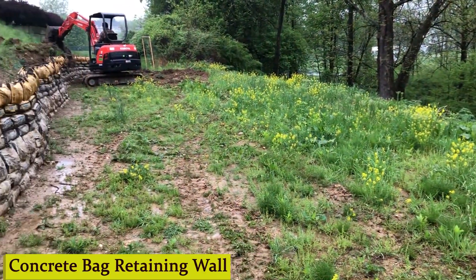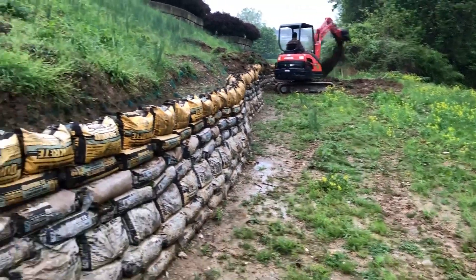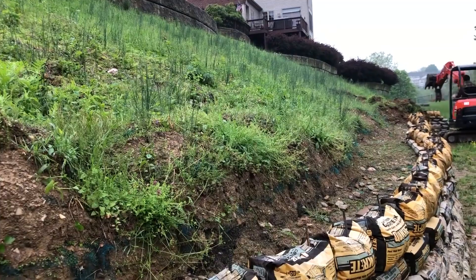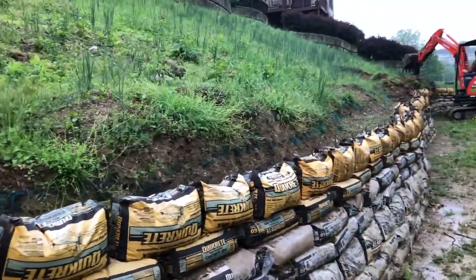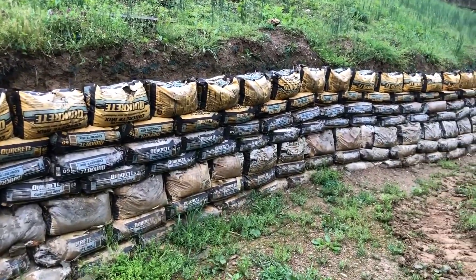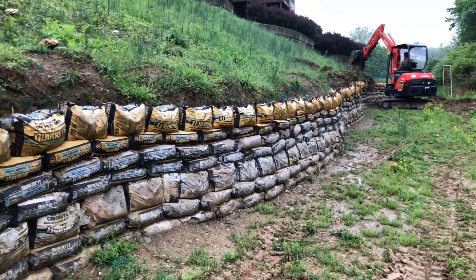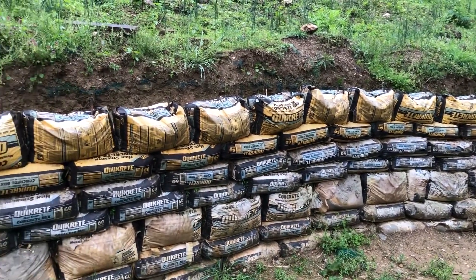Number 8: Concrete Bag Retaining Wall. They're convenient, easy to work with, and budget-friendly. Plus, you don't need any fancy equipment or expertise to get started. Plan out the layout of your wall and mark the area. Once you've got that sorted, start stacking those concrete bags, making sure to alternate the placement of each bag for added stability. As you're stacking, it's essential to tamp down each layer to ensure a solid foundation.